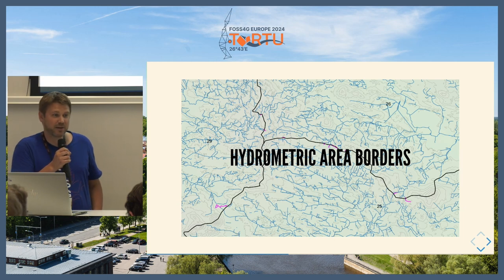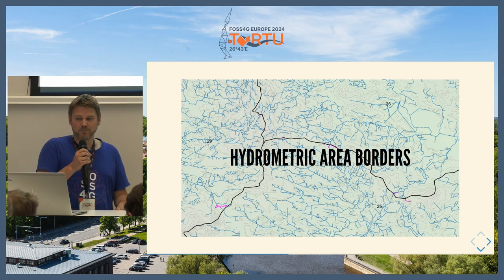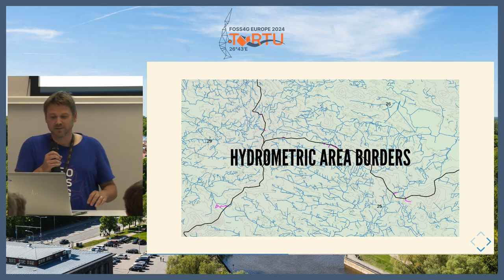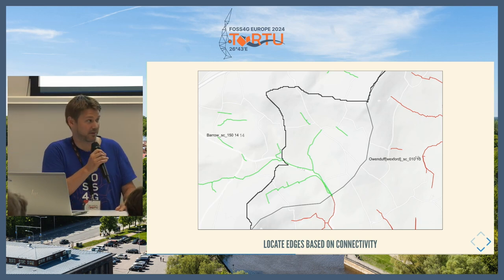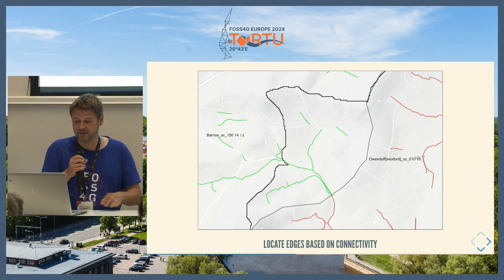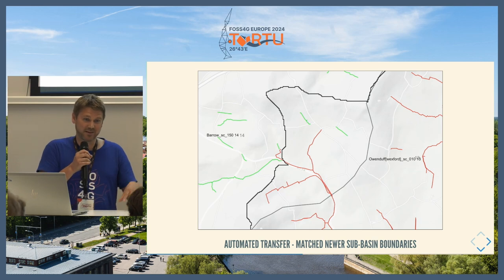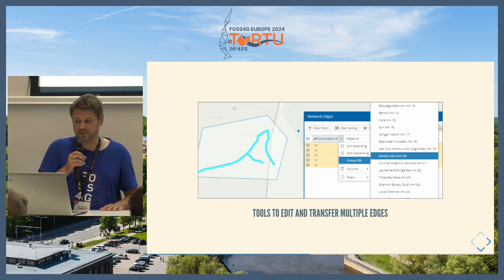Another issue was around the hydrometric area borders. The country is split into 40 hydrometric areas, but these are based on the original river network. We assign edges to each hydrometric area, but there are a lot of edges that cross borders. There was a whole process of finding which edges should flow into which hydrometric area and breaking things along the border. Fortunately, another mapping exercise had created newer catchments that mapped up with the more accurate data. There was also a toolset for transferring edges either dynamically, based on how many edges they were connected to, or manually selecting edges and transferring from one hydrometric area to another.